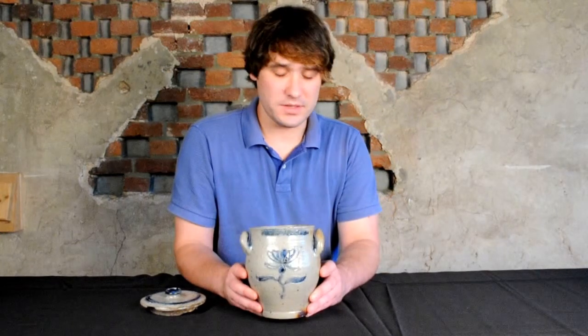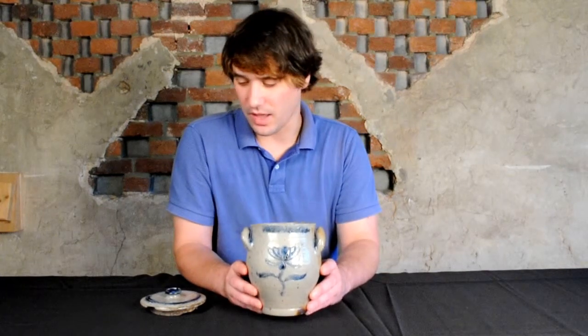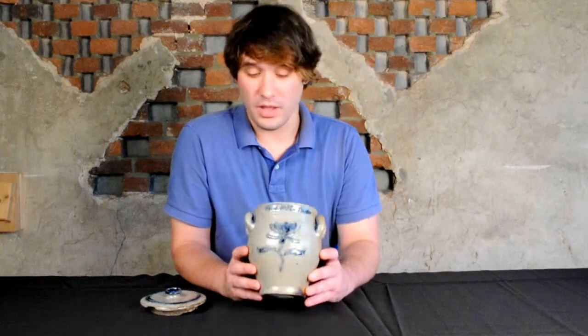The condition is fantastic, the size is great — it really has a lot of the bells and whistles people look for when they're looking for not only a great piece of Manhattan stoneware, but a great piece of American stoneware or folk art in general. And we're very happy to offer it in our upcoming auction.